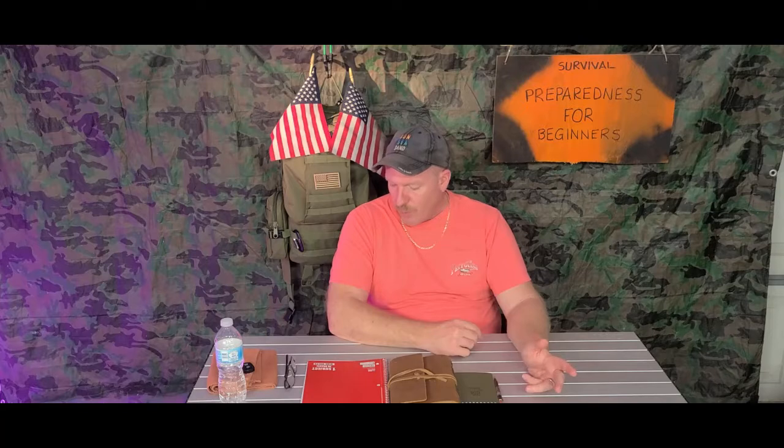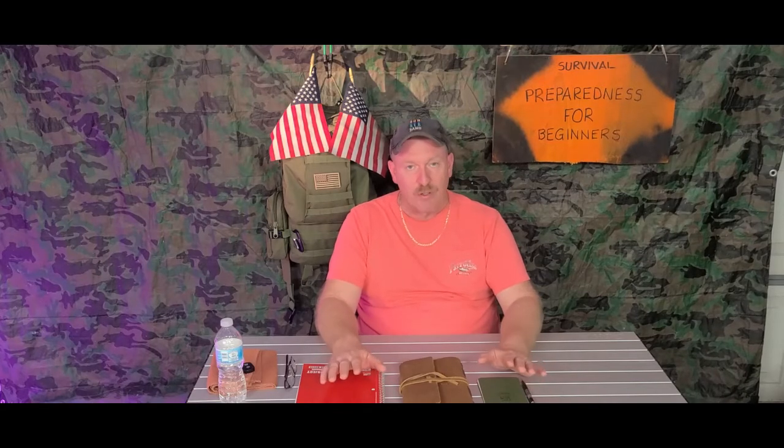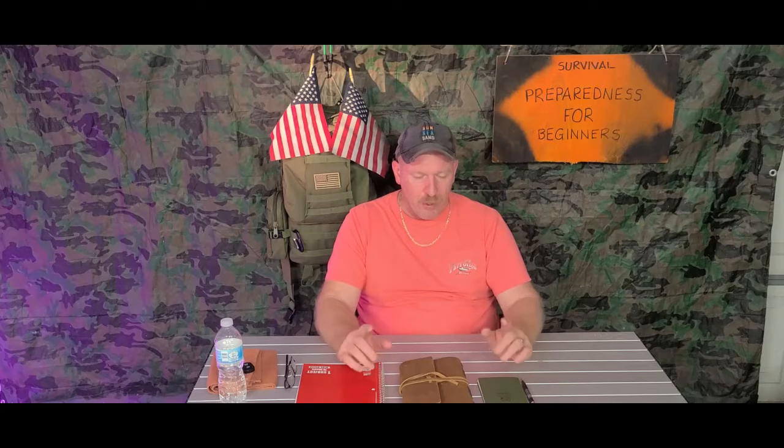Hey there, welcome back. Today we're covering hurricane season 2020 and how to prepare for a hurricane or natural disaster — especially when it comes to having a notebook, journal, or something you can use to keep track of all types of different situations. One of the main reasons you want to do this is because it's very easy to keep track of things that need to be done in an emergency situation.